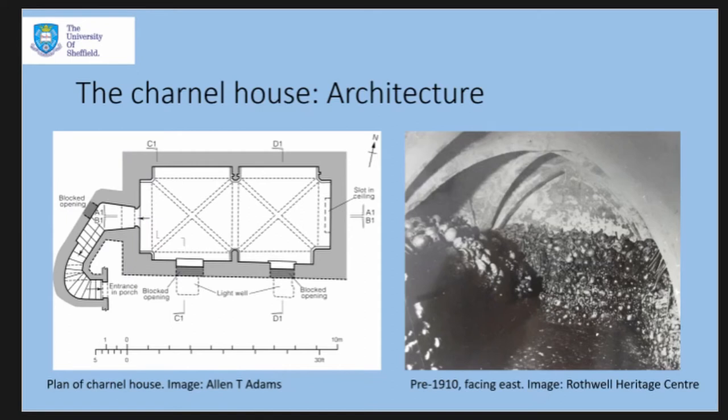The charnel house at Rothwell is a small subterranean room located beneath the southern aisle of Holy Trinity Church in Rothwell, Northamptonshire — the same place Simon was discussing earlier. It's a rectangular structure, nine meters by four meters, made up of two equal-sized bays with a rib-vaulted ceiling. You enter via a low door in the eastern wall of the south porch via a series of narrow curving steps.